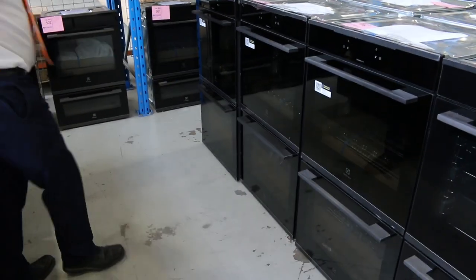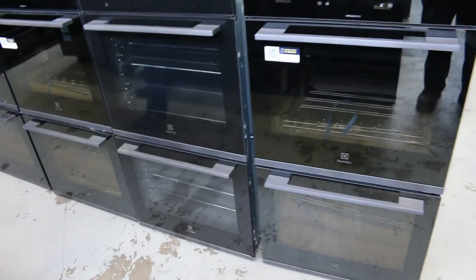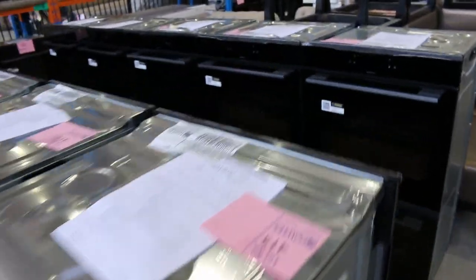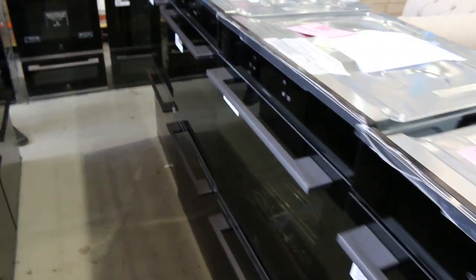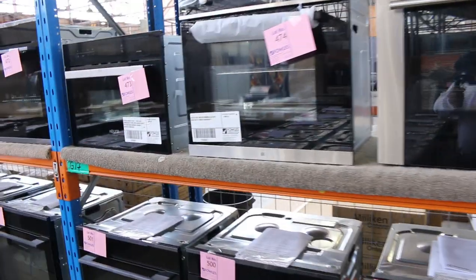Look at all these double ovens — heaps and heaps of them. Steam and bake double ovens, air fry on a lot of them, really really nice units. True double ovens — so imagine buying two of them, you'd have four ovens in your kitchen. Absolutely sensational buying, and 12 months factory warranty on all of those.